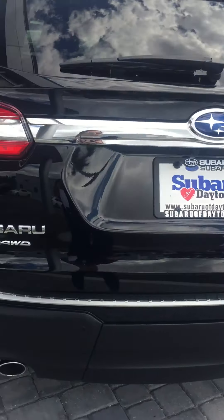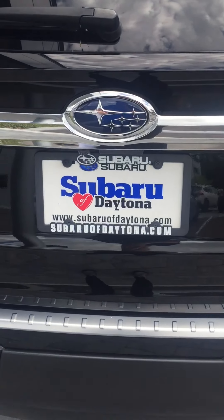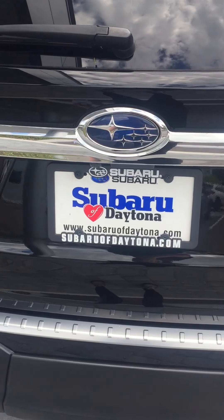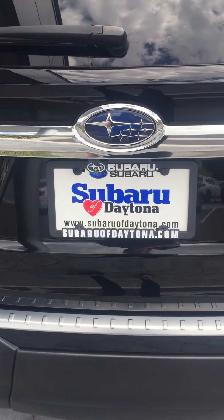Give me a call back here at your earliest convenience. We can set up a time that works for you where we can go over everything. We can even bring the vehicle to you if you need. You can reach me directly at 386-236-4008. Again, my name is Katie — thank you for your interest in Subaru and I look forward to hearing from you.